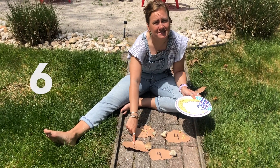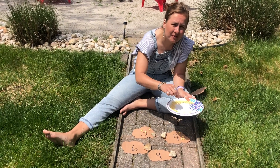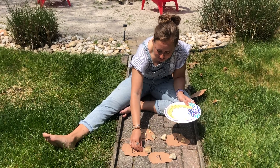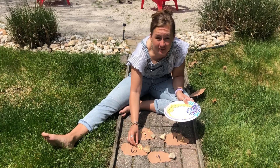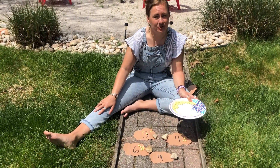Our next number is the number six. Here we go. One, two, three, four, five, six. It's getting trickier and trickier!